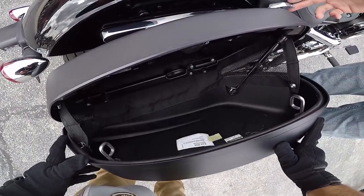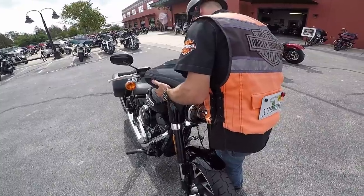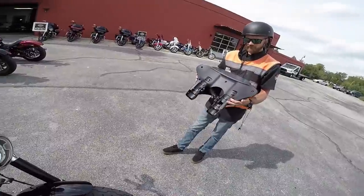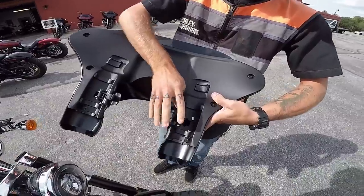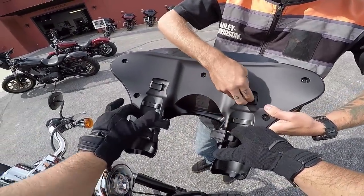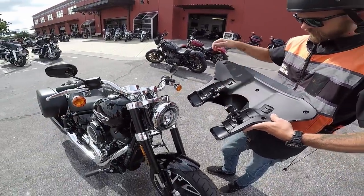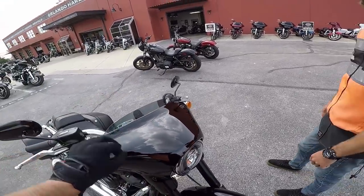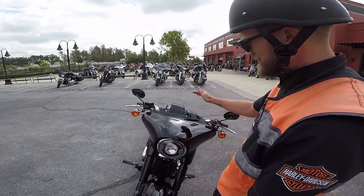The fairing attaches to the forks — clamps right on there with rubber bumpers to line up with the forks, and it hits on the top triple tree to line it up. They definitely made it simple. There's a small windshield on there, and they do make a taller one — five inches — and you can swap it out.